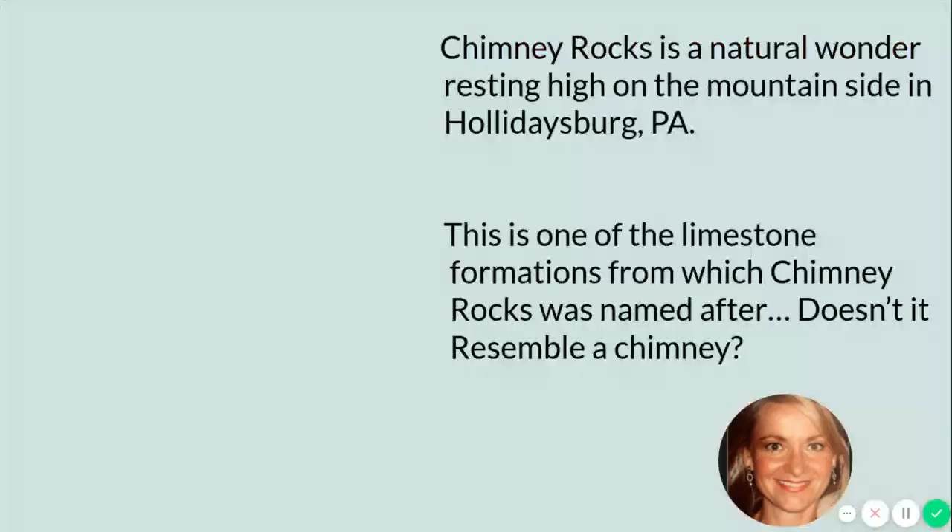I don't know if this is the exact same one, but it looks very similar. Chimney Rocks is a natural wonder resting high on the mountainside in Holidaysburg, Pennsylvania. If you are on Route 36 and you're leaving Holidaysburg, if you look to the left it would be very difficult to miss Chimney Rocks. I'm sure if you haven't visited, you have passed it numerous times. This is one of the limestone formations from which Chimney Rocks was named after. Do you think it looks like a chimney? I think it does.